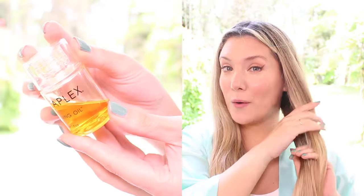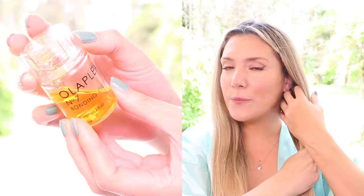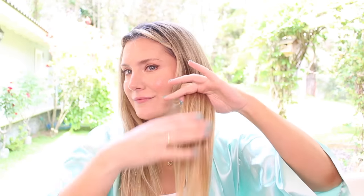Let's start applying Olaplex Number 7 Bonding Oil — I usually apply four drops. I love the packaging; it's definitely a winner. Not only is it more aesthetically pleasing than the Moroccan Oil one, but the dropper is also very precise, which is really important with expensive products and especially oils, so we don't overdo it, waste product, or look greasy.